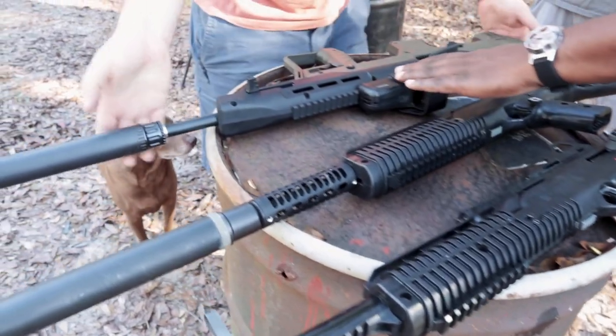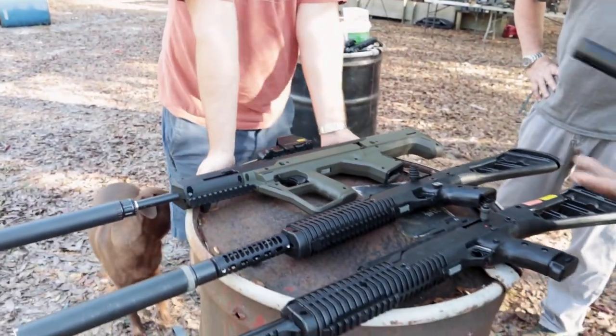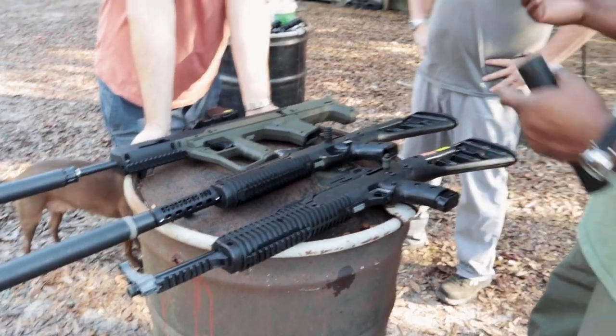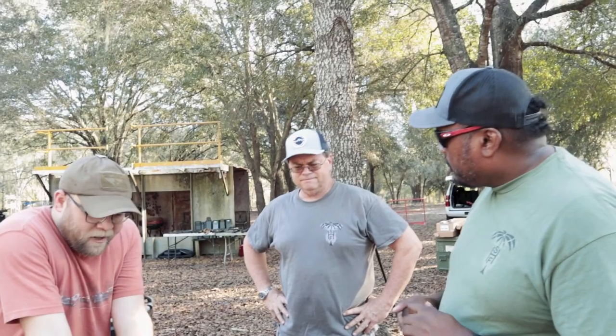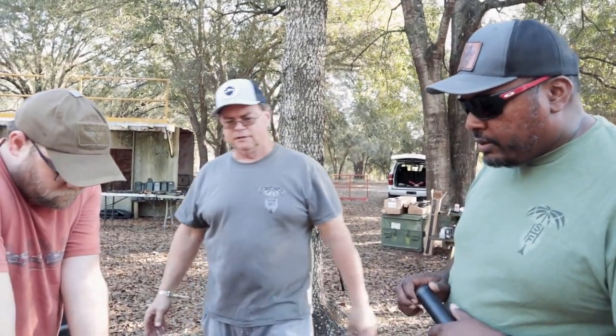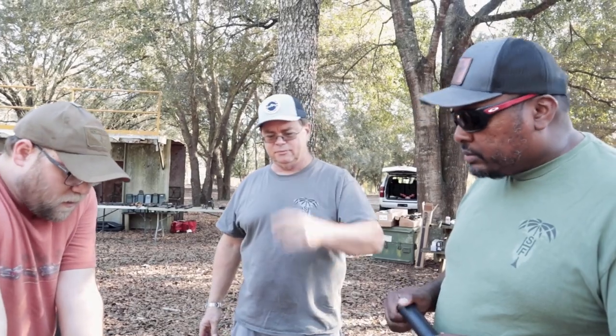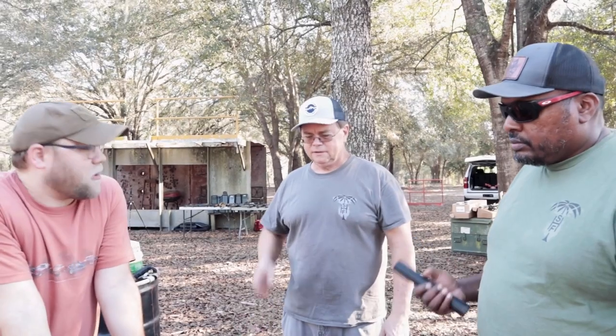9mm, 10mm, .40 cal — so you can get whatever caliber works best for you. How do you guys feel shooting these? They work fine. The trigger's a little long on the bullpup. If you take into account the price you're paying for it, I think they're a good value.